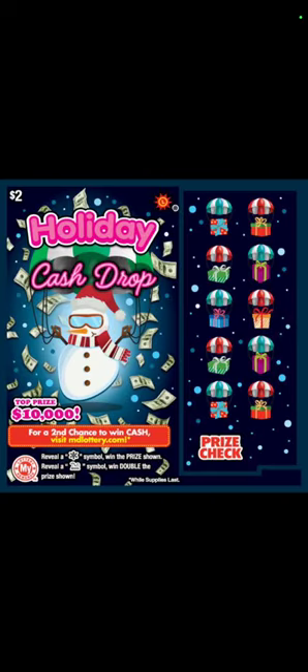Next, we got the $2 Holiday Cash Drop. This one we're looking for symbols again. Looks like they avoided a lot of foil with these tickets.